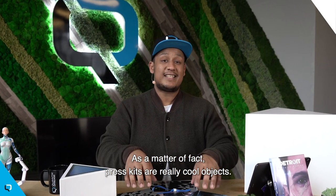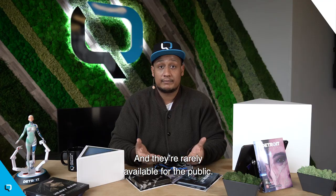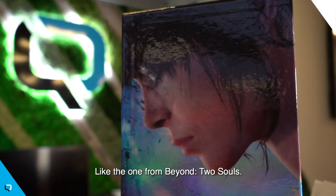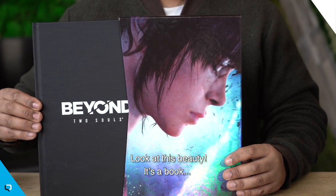As a matter of fact, press kits are really, really cool objects and they're rarely available for the public. But I'm a nice guy, so I'm going to show you a few others, like the one from Beyond Two Souls. Look at this beauty! It's a book.